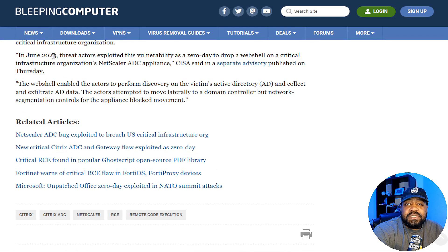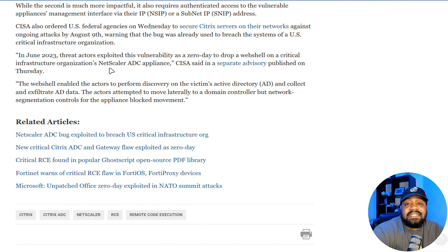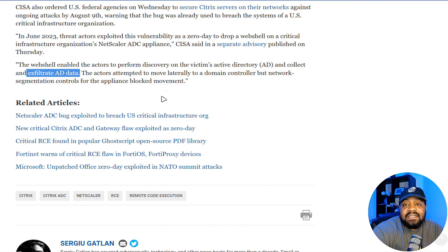In June 2023, threat actors exploited this vulnerability as a zero-day to drop a web shell on a critical infrastructure organization's NetScaler ADC appliance. CISA said in a separate advisory that the web shell enabled the actors to perform discovery on the victim's Active Directory and collect and exfiltrate AD data.